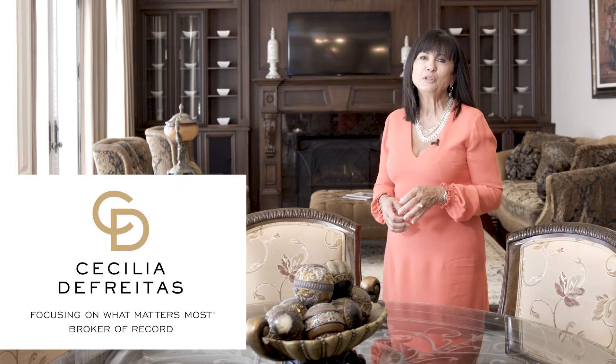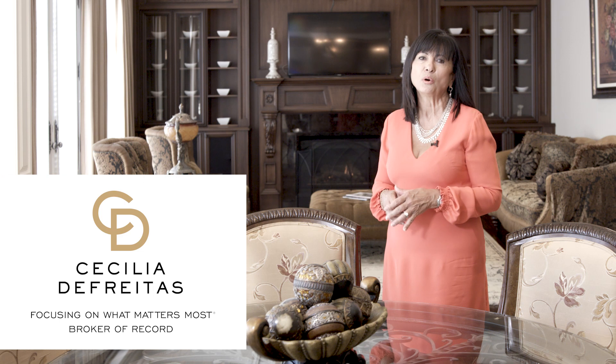I hope you enjoyed watching this beautiful masterpiece, and if you should have any more questions or wish to arrange for a private and confidential viewing, you can contact me at CeciliaDeFreitas.com or just ring me at 905-605-8887.